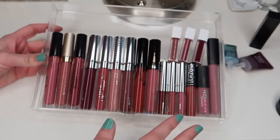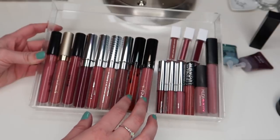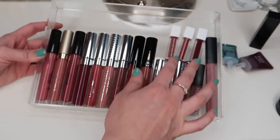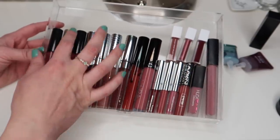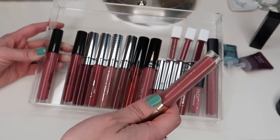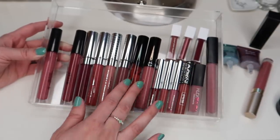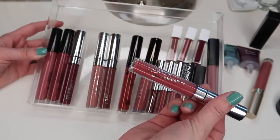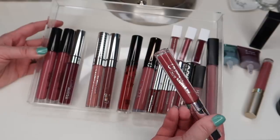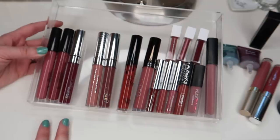Next we have most of my liquid lipsticks. We have some Stila, ColourPop, Kylie, Ofra, Huda Beauty. I think I'm going to pull in Firenze — this is a Stila liquid lipstick, a nice warm-toned nude color. I think I'll also bring in this Blotted Lip. This is a ColourPop Blotted Lip in the shade Soda Pop. It's been a while since I've used this, but I really like that formula and that color, so we'll bring that one in.